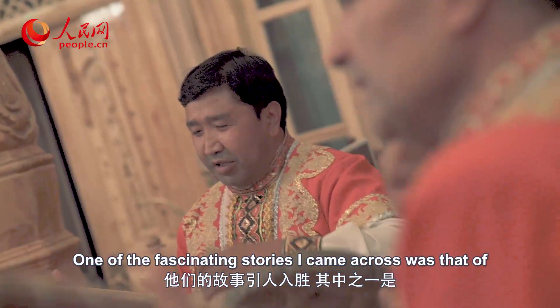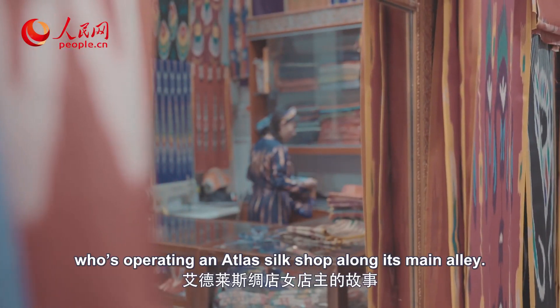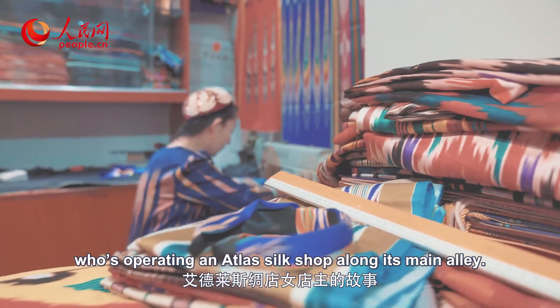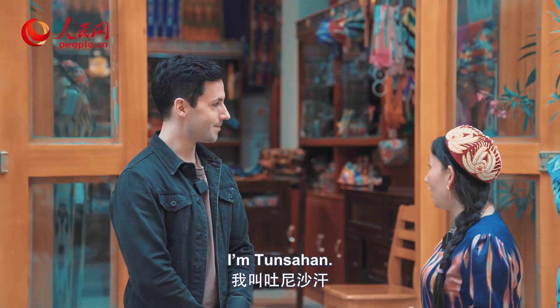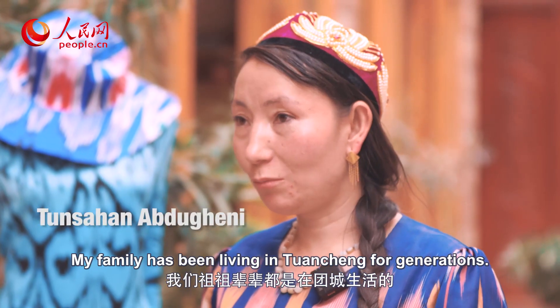One of the fascinating stories I came across is that of a local businesswoman who is operating an Atlas silk shop along its main alley.